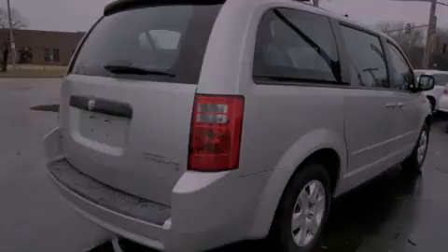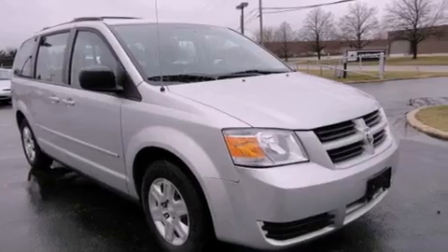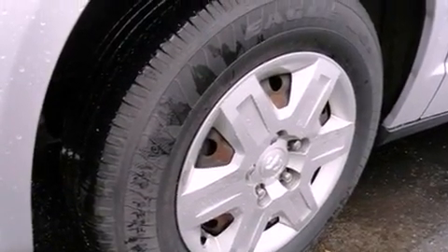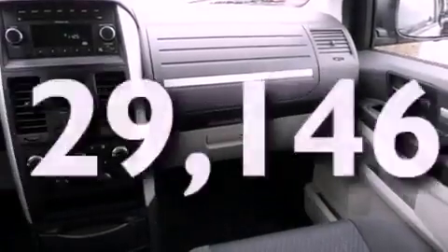Features include third-row seats, traction control and stability control systems, cruise control, a rear spoiler, an anti-lock braking system, side curtain airbags, air conditioning, heated side view mirrors, and a rear window defroster. This vehicle has fewer than 30,000 miles on the odometer.